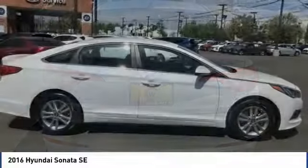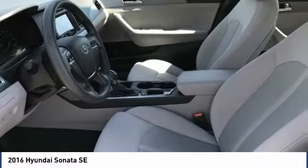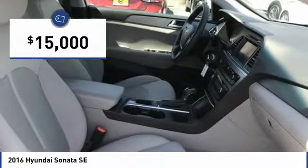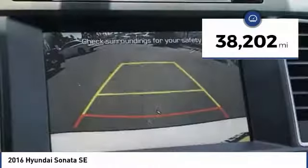Don't forget the exterior corrosion protection — a 14-step roto-dip system that provides unmatched protection for your Sonata — and it is priced below $15,000. This vehicle has less than 40,000 miles.